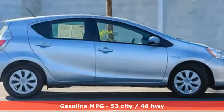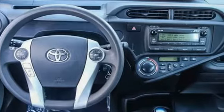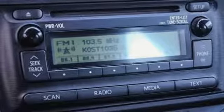Streaming audio, wireless phone connectivity, air conditioning, digital instrument gauges, power windows.